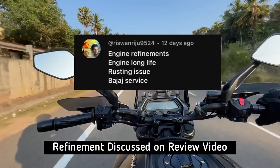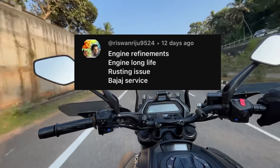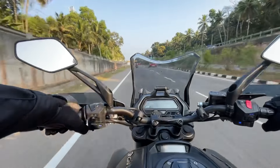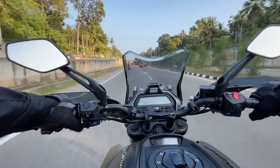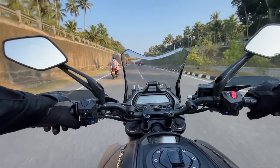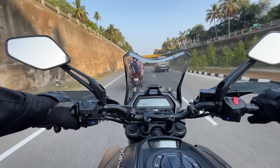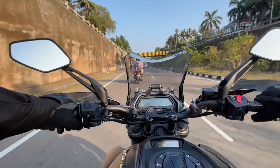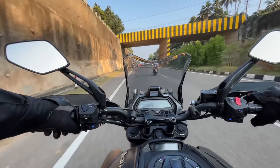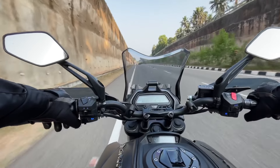The other question is about long-life rushing issues and Bajaj service. In terms of engine reliability, the DOHC engine has now been around for over four years. It does not have any major issues. It has some rubber parts in the engine, but no problems with the rubber parts. Some people are doing the same experience with the staff, and they are doing a little bit of work. The customer satisfaction process is that we can try and find resolution.